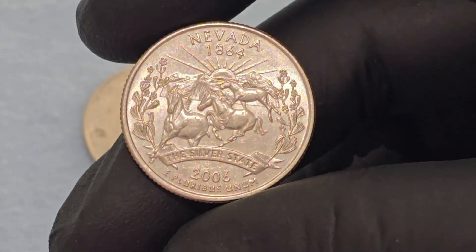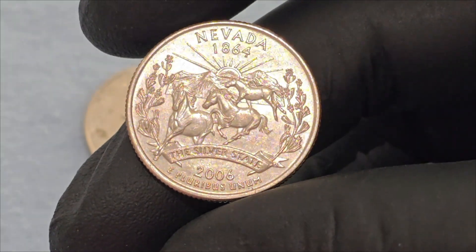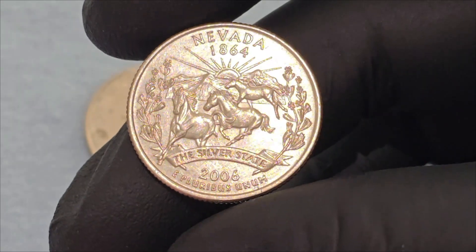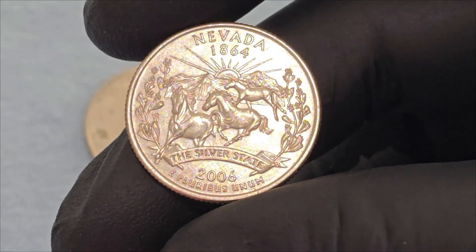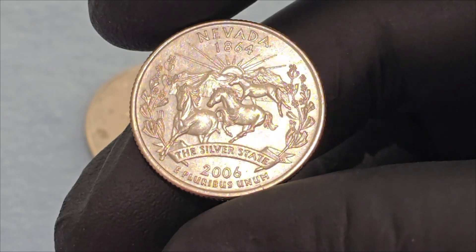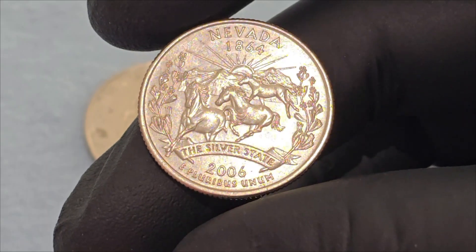Three wild mustangs are depicted galloping freely across the landscape, symbolizing the freedom and rugged spirit of Nevada. These animals are a significant part of the state's cultural and natural heritage. The backdrop includes a rugged mountain range, emphasizing Nevada's diverse and dramatic topography. A radiant sun rising over the mountains adds a dynamic element to the scene, symbolizing hope, renewal, and the pioneering spirit of the state. Surrounding the central image are sprigs of sagebrush — Nevada's state flower — which underscores the state's unique flora and its ability to thrive in the arid desert environment. The reverse also includes the inscriptions Nevada, 1864, and the Silver State. The year 1864 marks Nevada's entry into the Union, while the Silver State highlights its rich mining history and the pivotal role of silver in its development.